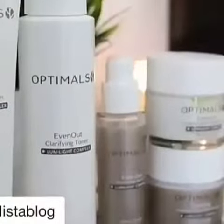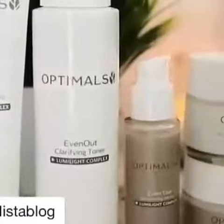And that is the Even Out Optimals range by Oriflame. If you have dull skin or pigmentation, do give this a try.